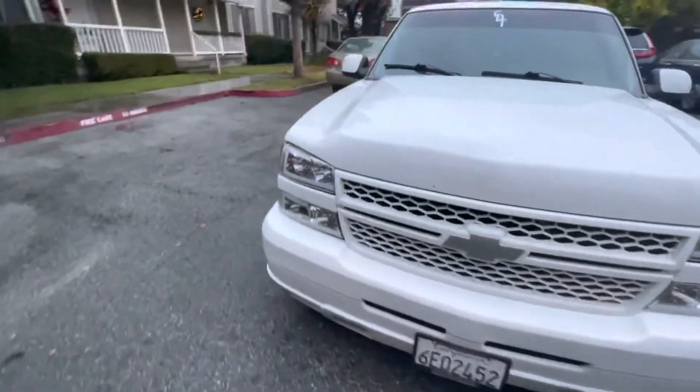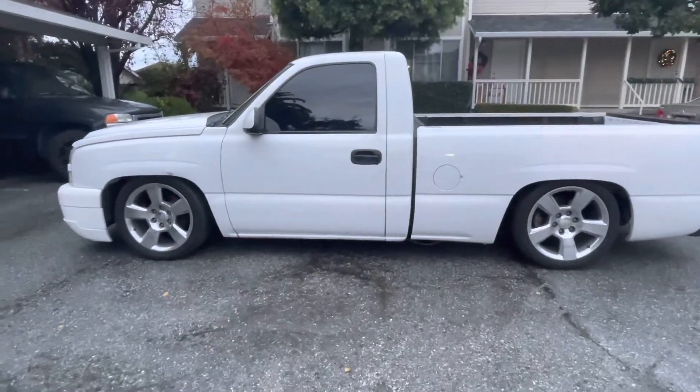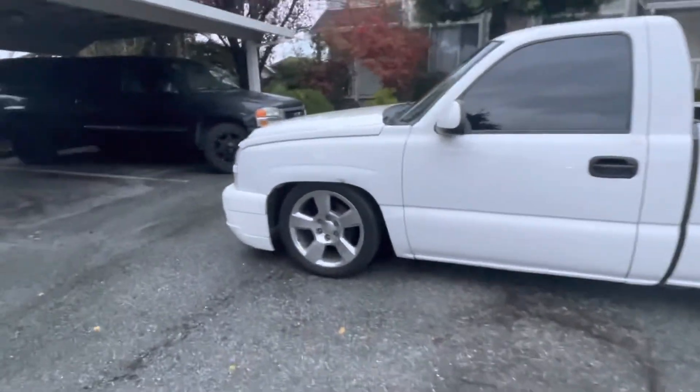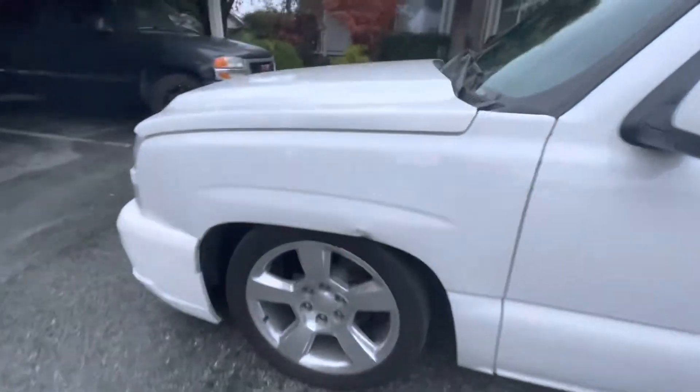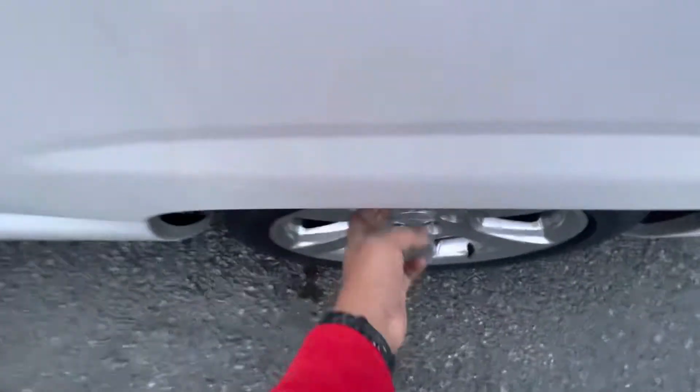Got some nice LED headlights on this CDT lowered drop truck. With the 5-inch drop I kind of rub in the front — I have no clearance at all. Basically I can't even fit my finger in there. The rear has way more clearance, probably like two fingers.